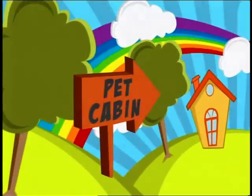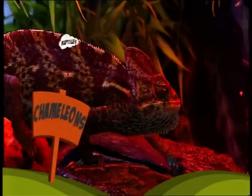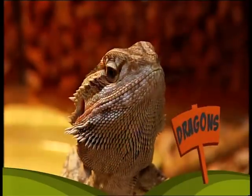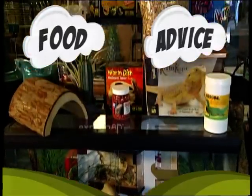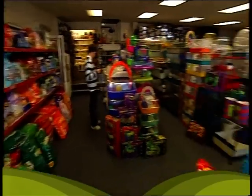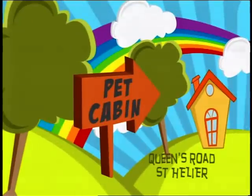Here at the Pet Cabin, we have a fantastic selection of reptiles, all looking for good homes. There's the Yemen chameleon, the bearded dragons, and leopard geckos. Everything they need for a well-balanced diet and perfect living conditions is right here too. The original Pet Cabin at Queens Road — it's the pet store with a little bit more.